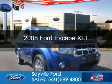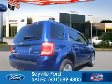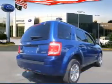This is a used 2008 Ford Escape, powered by four-wheel drive, a three-liter six-cylinder engine, and a four-speed automatic transmission.